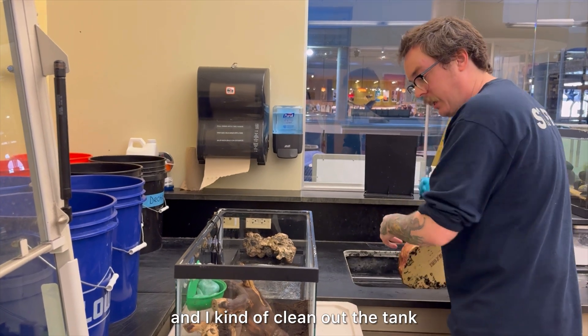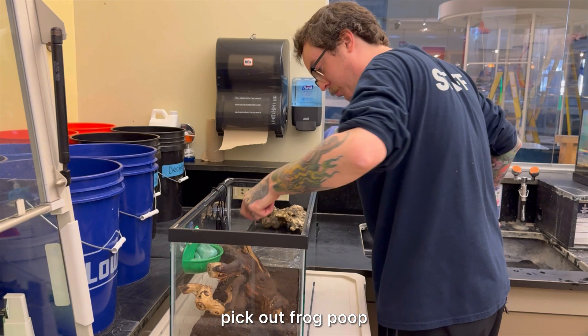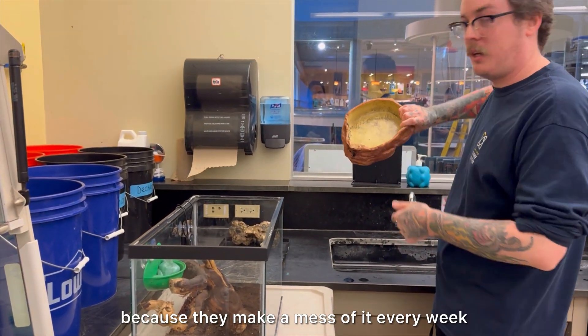Once a week I go in and kind of clean out the tank, pick out any dead crickets they didn't eat, pick out frog poop — which is very gross — and clean their water dish because they make a mess of it every week.